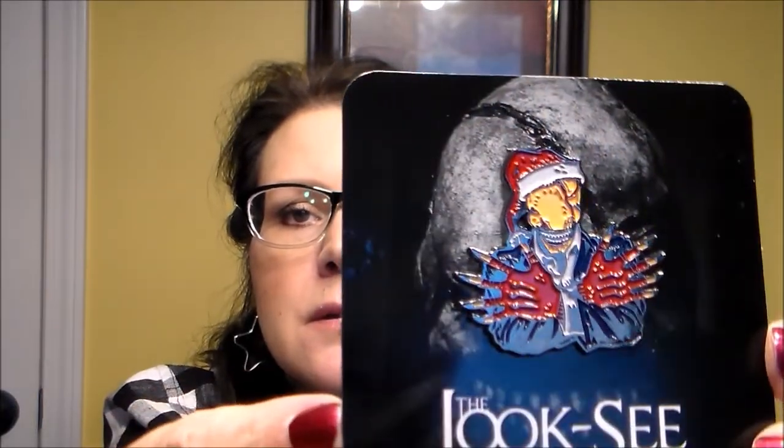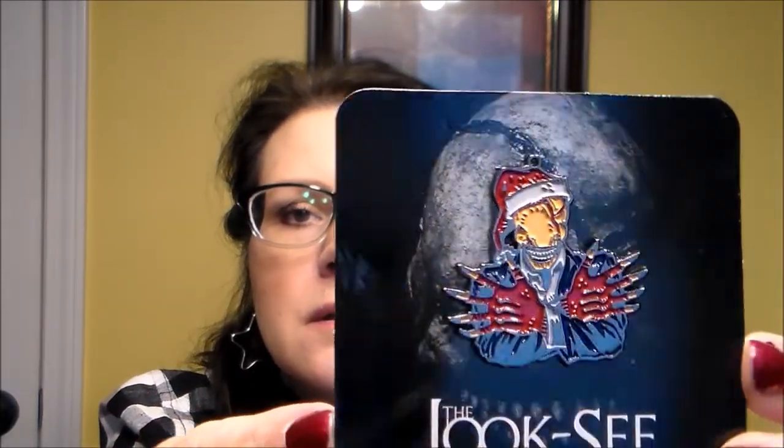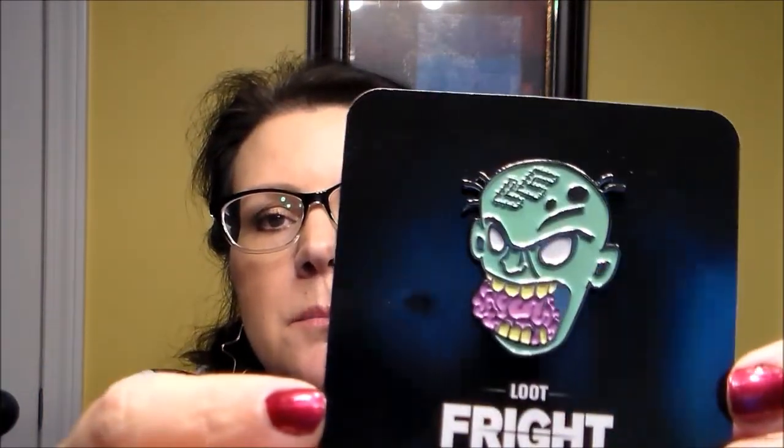I'm taking the pins out of the packaging so I can show them to you without a glare. Here's the Look-See one, and then here's the other one — that's the Loot Fright pin.